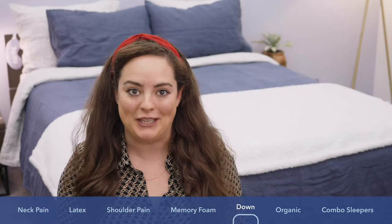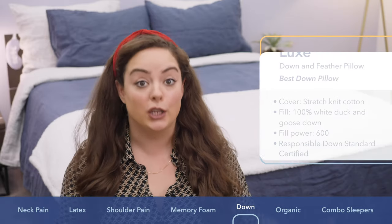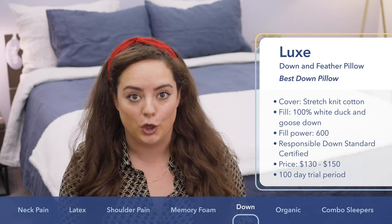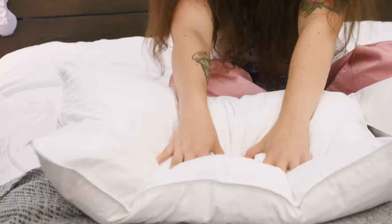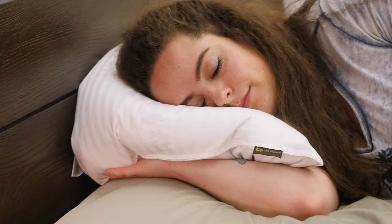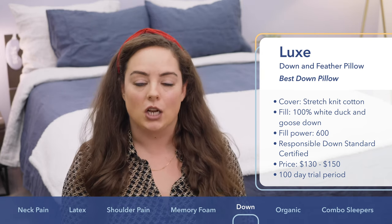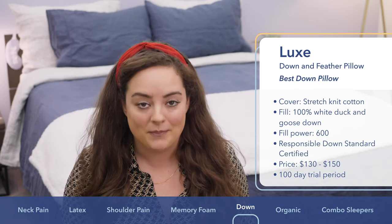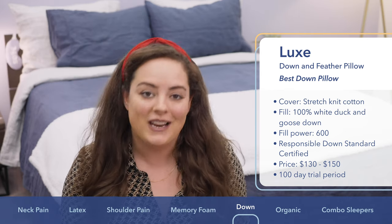Introducing the only real down pillow on this list — the Luxe Down Pillow. Down pillows tend to be a little too soft for side sleeping, but the Luxe Down Pillow is filled with 100% white duck and goose down and features a fill power of 600, making it really lofty and fluffy. If you're a side sleeper who likes to fluff and fold your pillow to meet your unique needs, I recommend the Luxe Down Pillow. The down is also certified by the Responsible Down Standard, guaranteeing ethical treatment of animals. Price ranges from about $130 to $150, with a 100-day trial period.